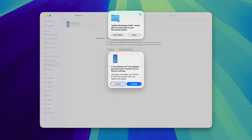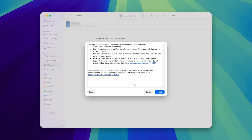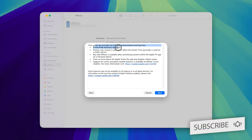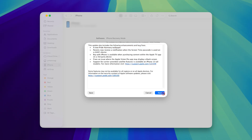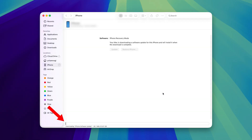It says that if your iPhone can't be updated you will need to restore it to factory settings. I hit Update. It says this update includes the following enhancements. I click Next, then I Agree, and now it is downloading the iPhone software update.